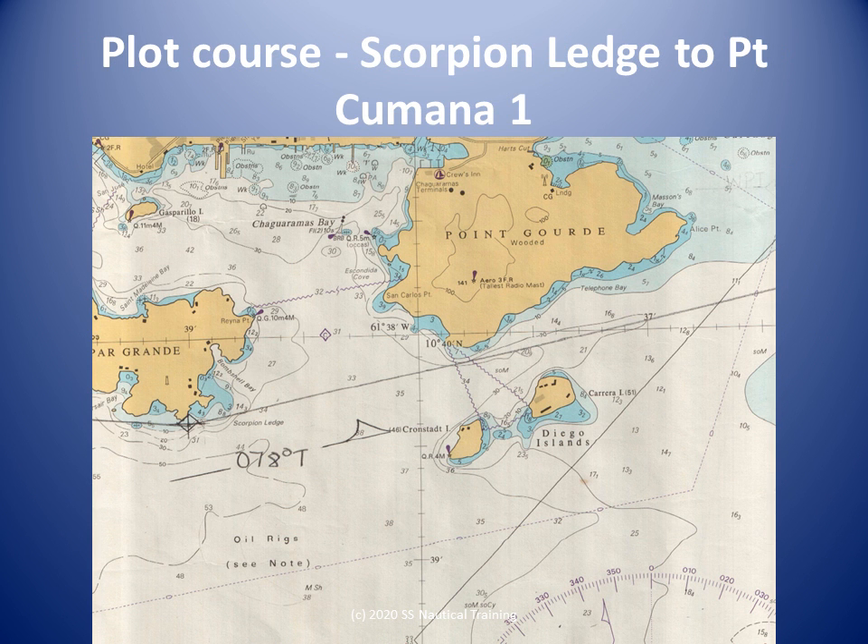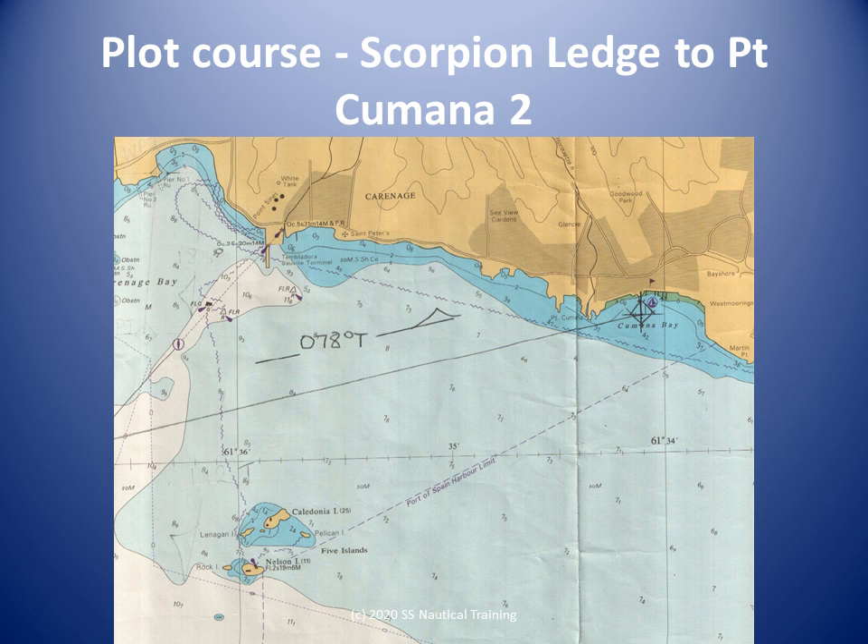The course from Scorpion Ledge to Point Cumana Marina is a straight line without underwater dangers, but there could be traffic.